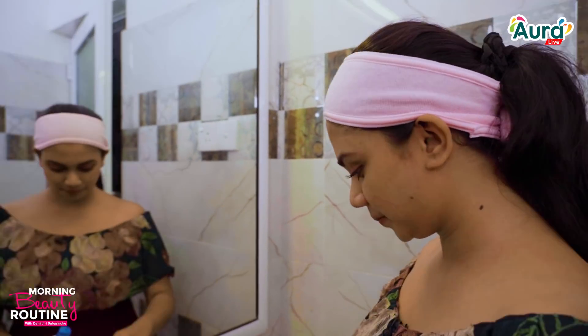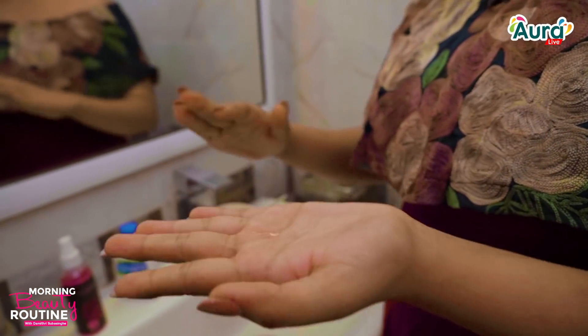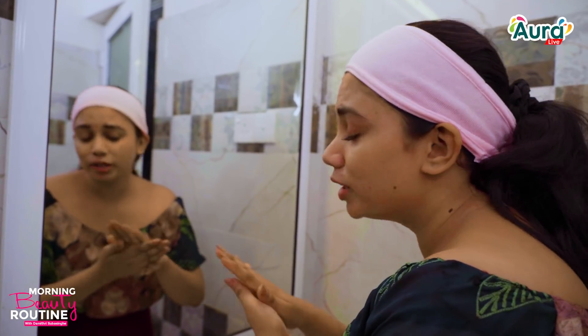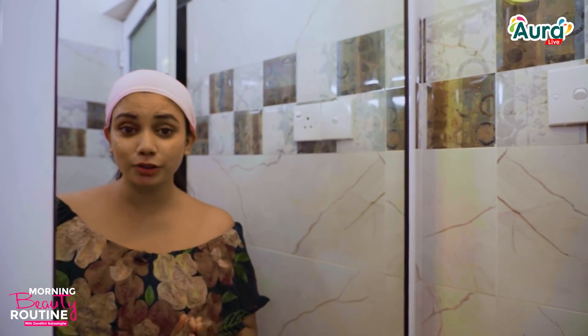We will clean the face wash. We will make a small amount for the face wash. This is how to clean with the face wash. The face wash is very sensitive, and the skin is also sensitive, so the skin can get damaged and remove impurities from the skin.